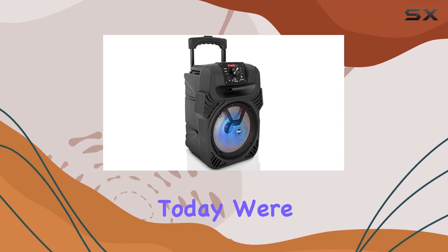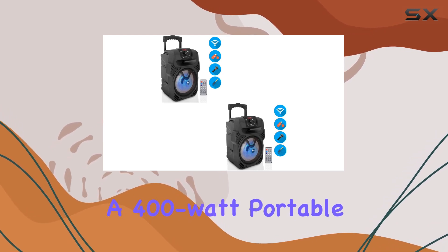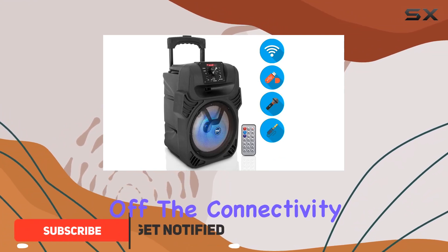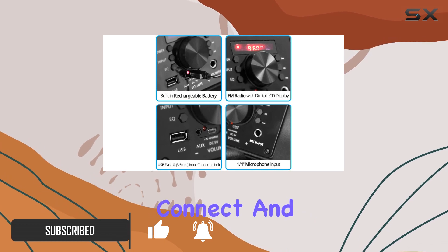Hey everyone, today we're diving into the Pyle PPHP844B, a 400-watt portable indoor and outdoor Bluetooth speaker system with some exciting features. First off, the connectivity is seamless with Bluetooth 4.0, allowing you to instantly connect and stream your favorite playlist.